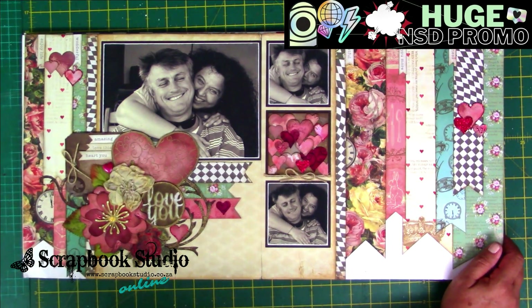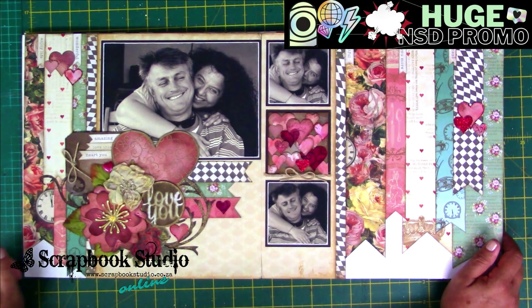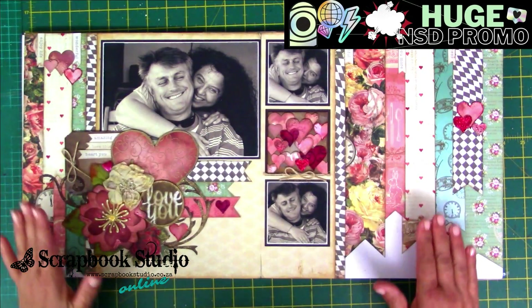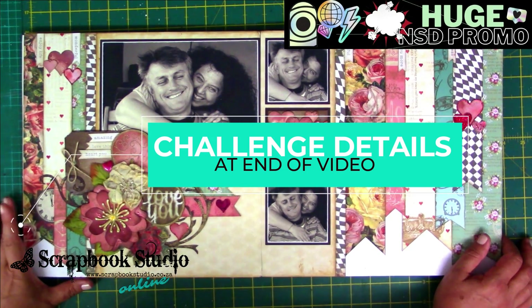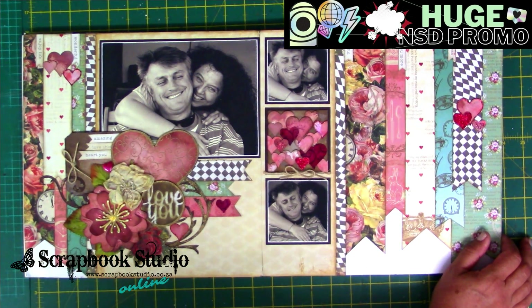You then have until the end of March, so that gives you two months to complete the five layouts. Send your entries and you can win a Scrapbook Studio online shopping voucher valued at two and a half thousand rand, or a product hamper shipped to you valued at two and a half thousand rand. We will send the packs and free sketches for every person that places an order for only 300 rand, until Tuesday the 8th of February, and that excludes shipping.